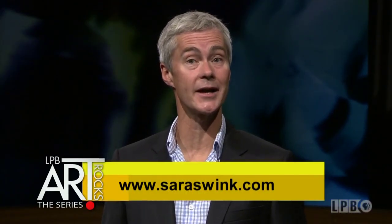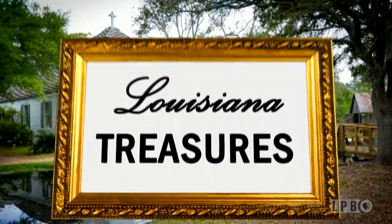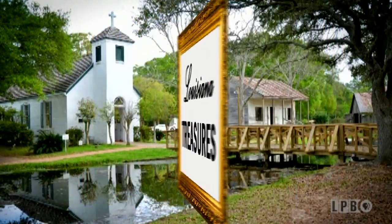To view more of the artist's work, visit sarahswink.com. Each week on Art Rocks, we celebrate an artistic or cultural element with a unique connection to Louisiana. This week's Louisiana Treasure is Acadian Village.